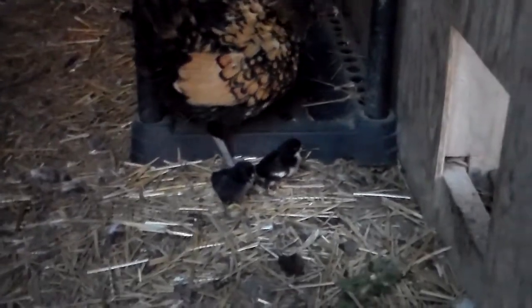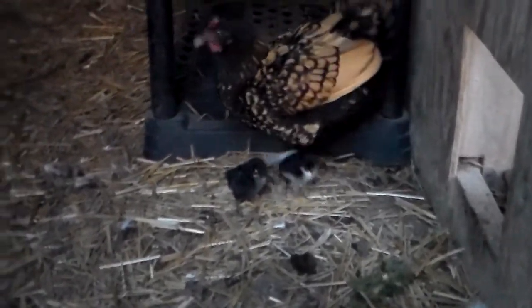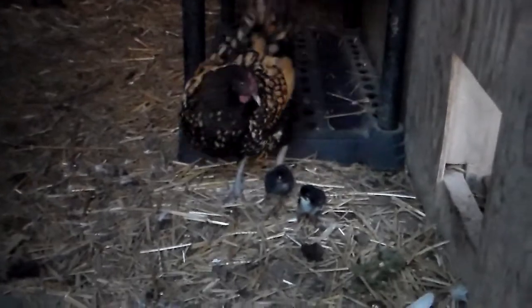Look how little they are! They're so little. They're so cute. Oh, she just stepped on one. Her nest is right in behind that box right there, so I think she's going to try to get them back in.